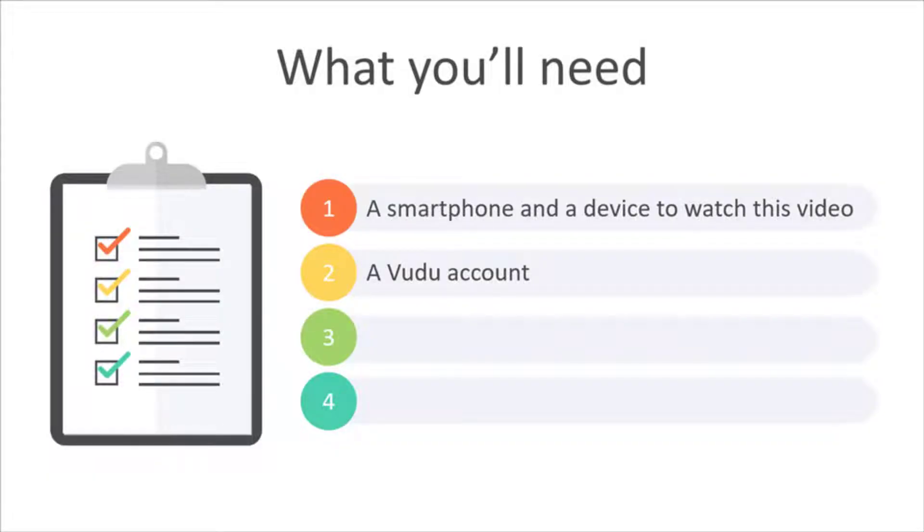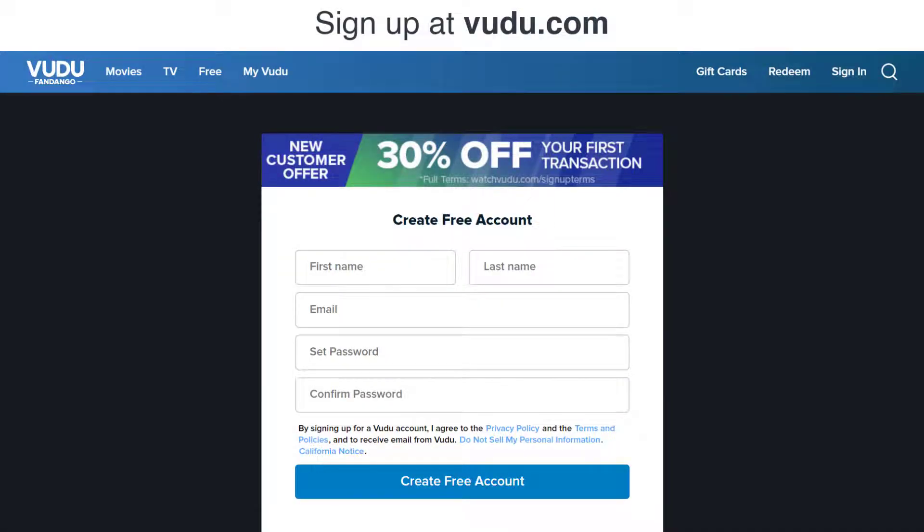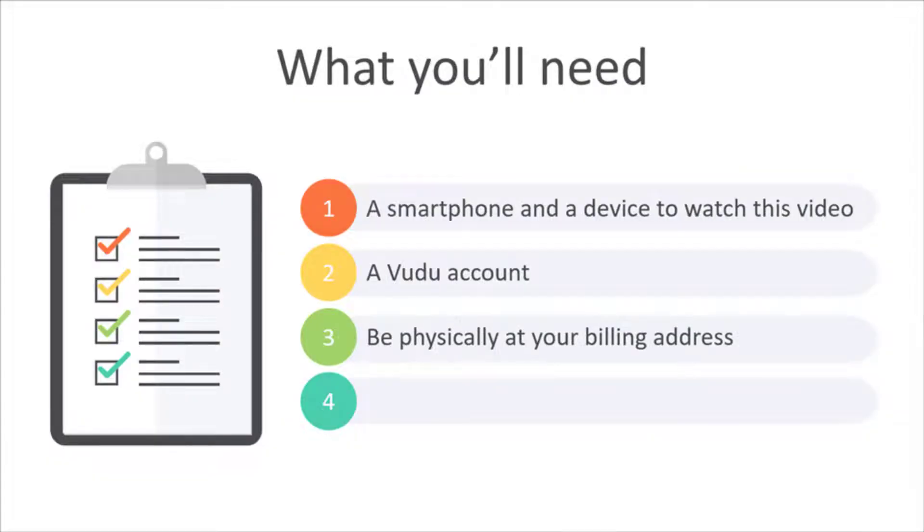Second, you'll need to have a Voodoo account. Voodoo is a streaming service like Apple TV or Amazon Prime that allows you to buy digital movies. You can sign up for an account at voodoo.com. Be sure to take notice of the billing address you use, because you'll need to be physically at your billing address when you purchase the film. More on this later.